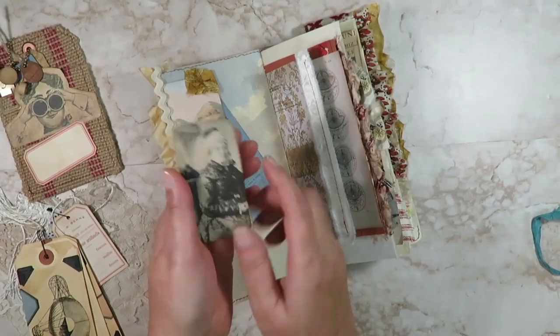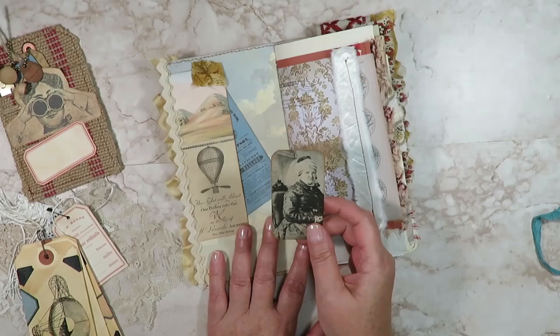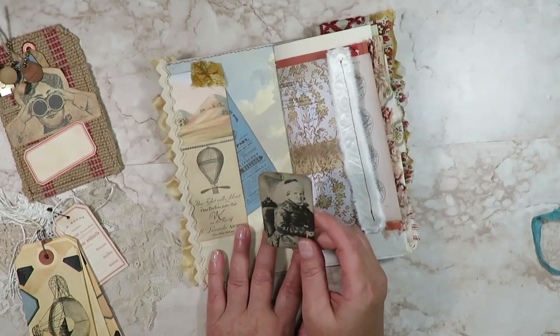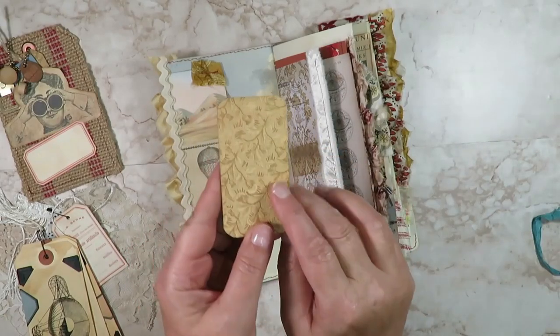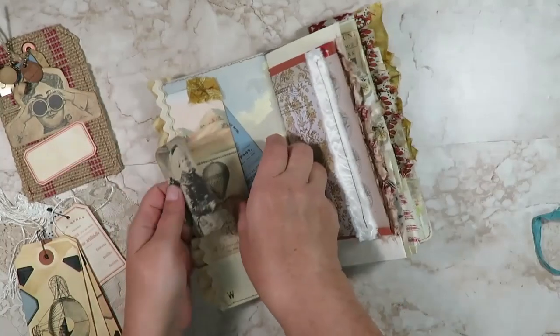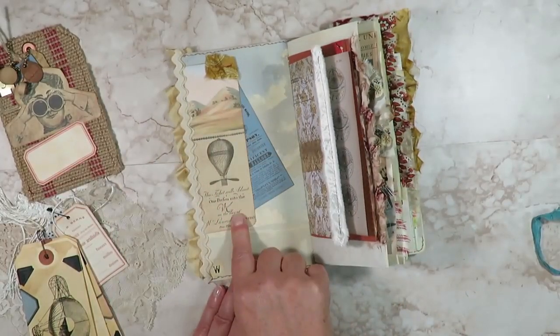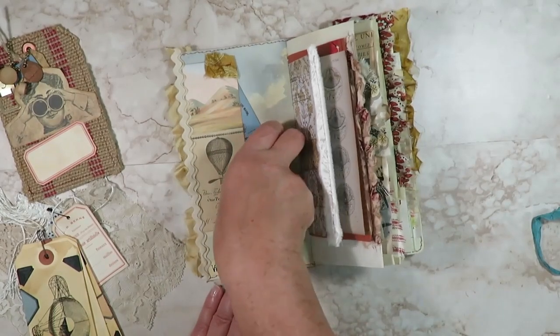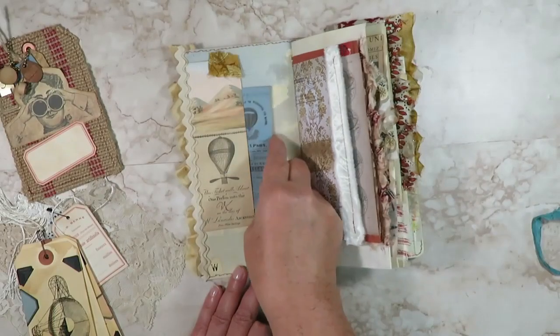Inside the front cover we find Lady Wallingford — she is from the instant ancestors bundle, and I just backed her with one of the decorative papers from the aeronautical adventures bundle. Here we have a bookmark from the ephemera collections with a balloon on it, and I've turned it into a tuck spot.